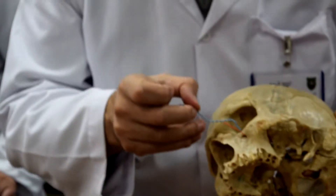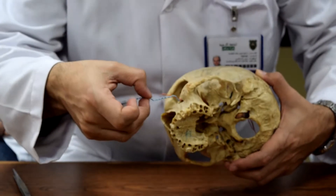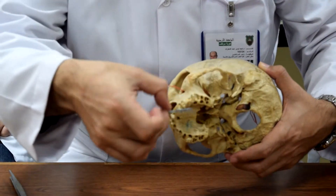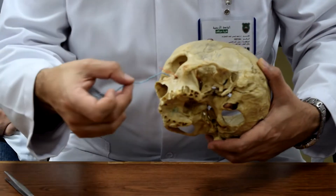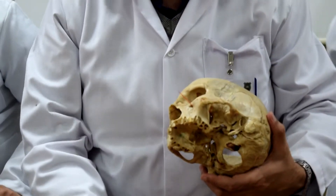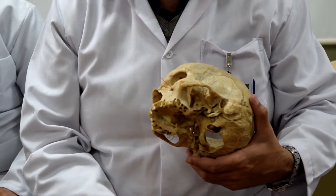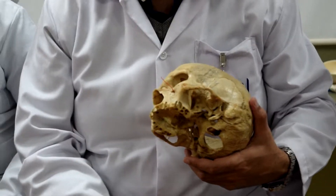As the maxillary nerve is passing in the roof here, it gives nerves to the teeth and to the gum. This is the nerve we are targeting when making anesthesia — applying anesthesia to extract the teeth or fill the teeth. We are targeting the maxillary branches of the maxillary nerve.